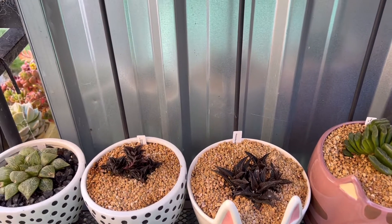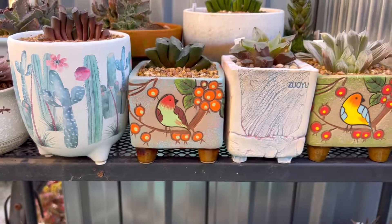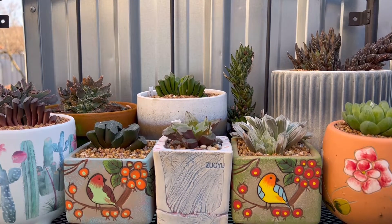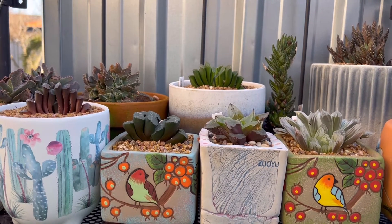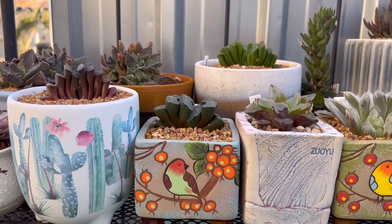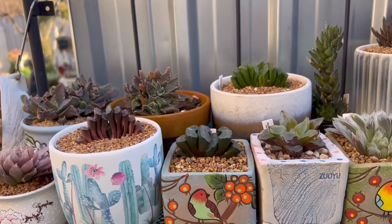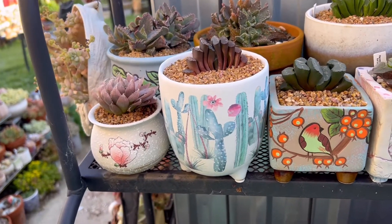Hi succulent lovers, welcome back to Sweet Sweet Eye here. Today I want to show you my little Haworthia corner. I got a cold so my voice doesn't sound good. I'm getting sick constantly every time the weather changes. I feel like as I get older I'm becoming prone to being sick. But we can still enjoy succulents.